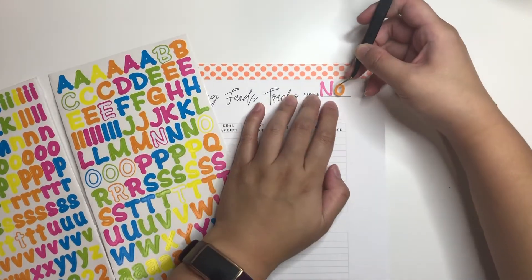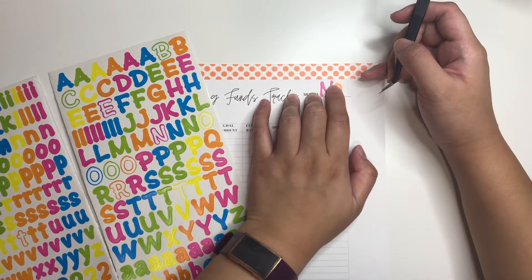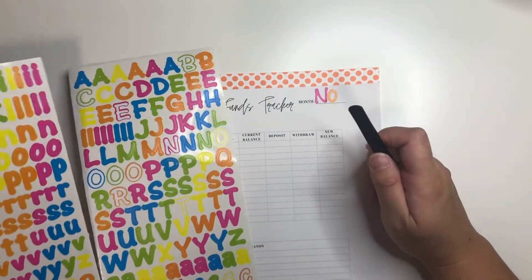The November printables have a holiday theme this month. I tried to put it in theme for the holiday this month, and then NOV.